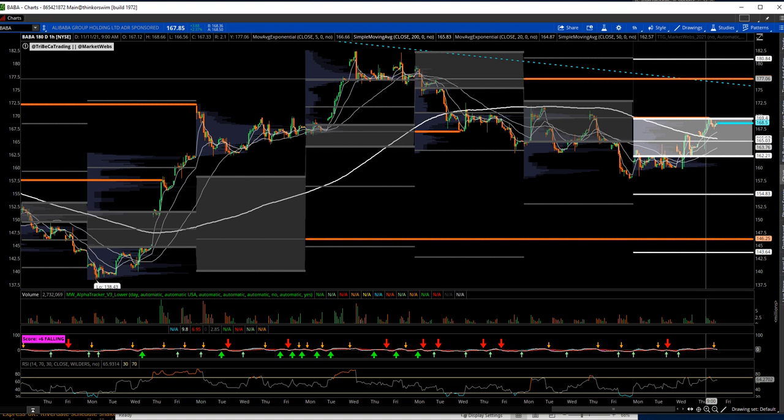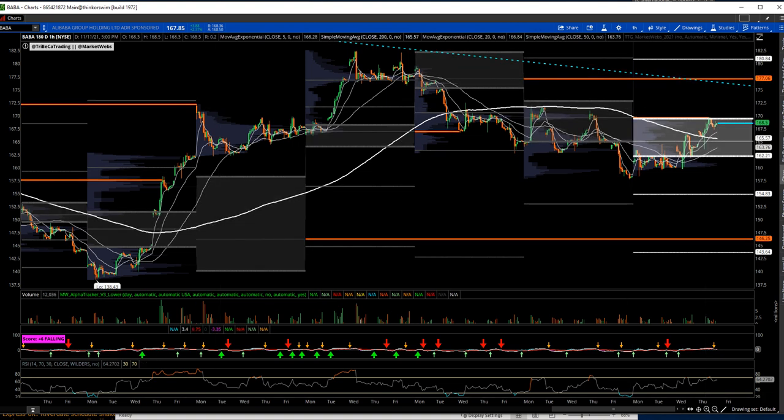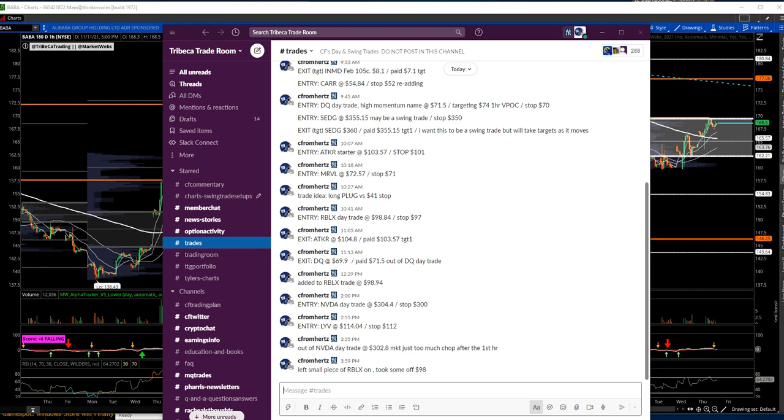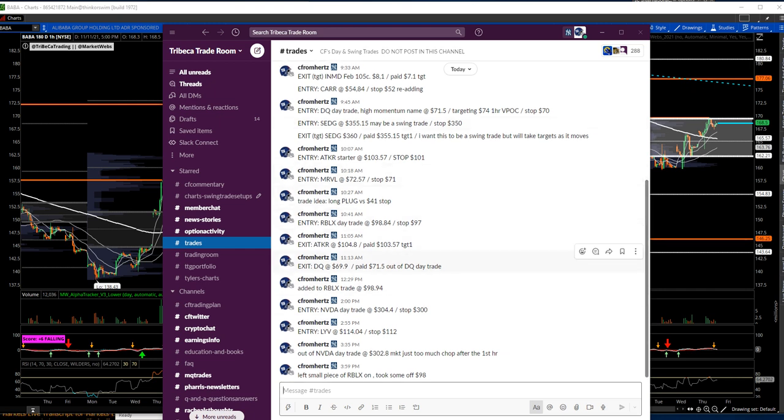Bottom line — we didn't really get too much out of the indices to hang your hat on. But overall, if you look under the hood, there were some decent momentum plays that acted very well, with a lot of stalling out toward the end of the day. Here is the trade blotter, which I show in every one of these videos. I mentioned INMD — I mentioned pretty much all of this. There were a couple other day trades: DQ, which didn't work — that's a China solar name — but I gave it a shot. Thanks for watching. Have a great night and see you tomorrow.